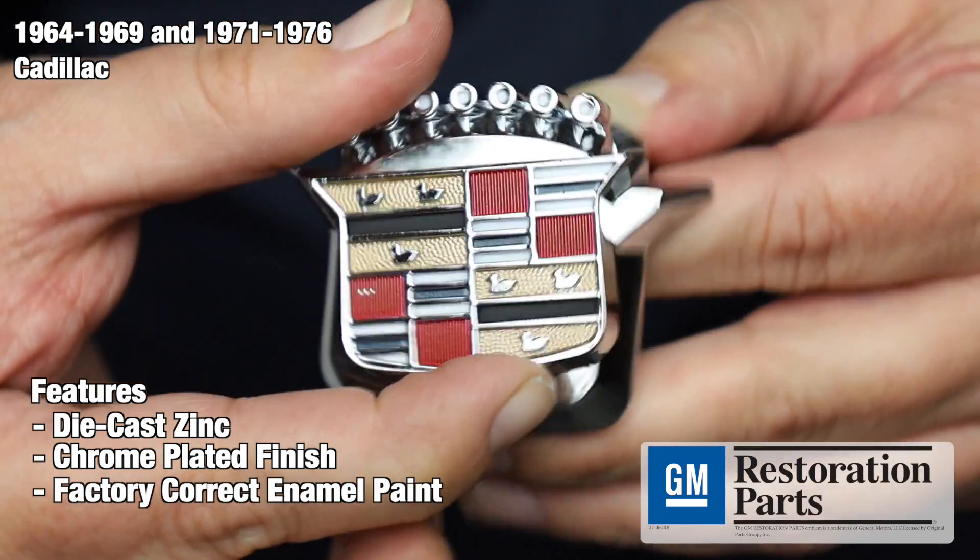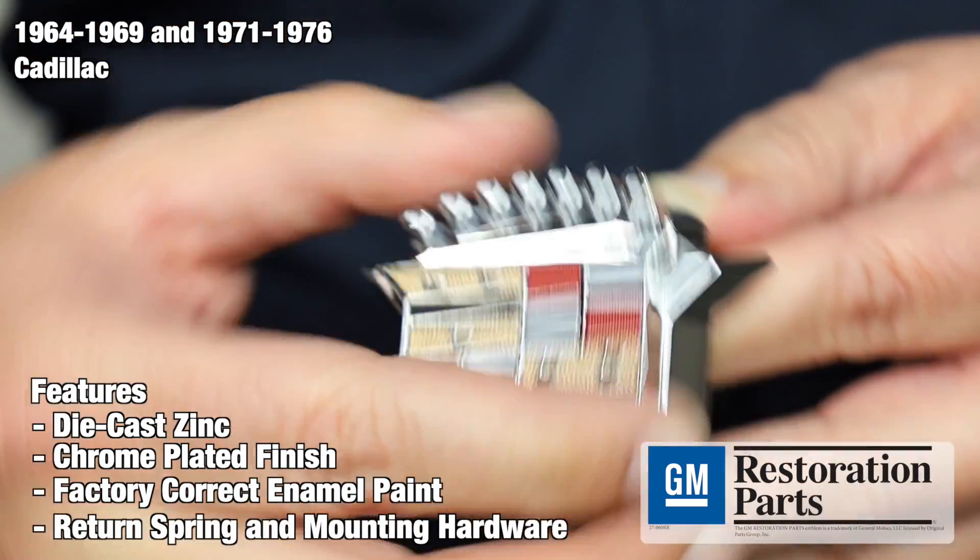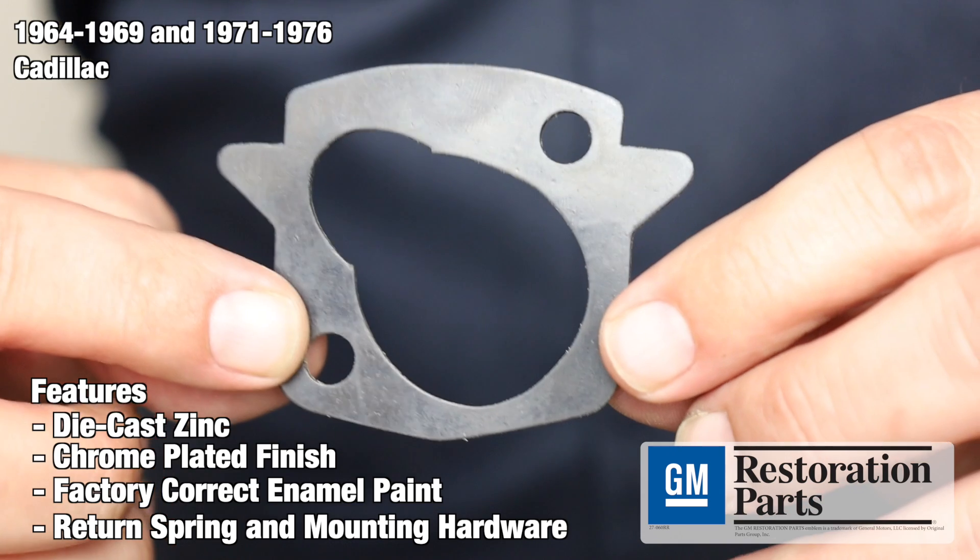In addition, each set comes with a complete return spring for the crest as well as mounting hardware for installation. It'll be ready for installation right out of the box.